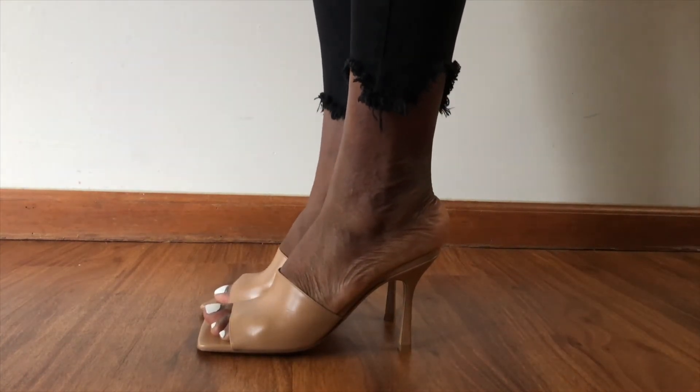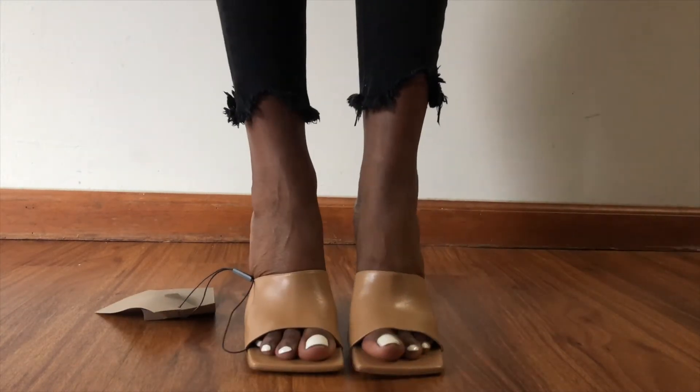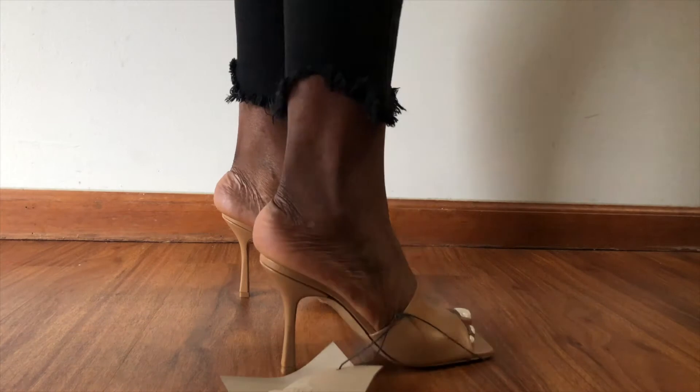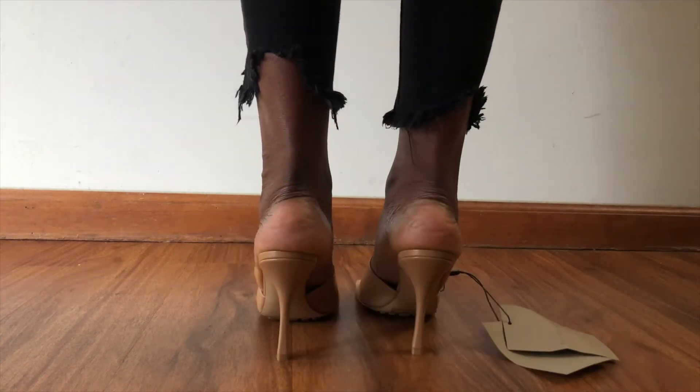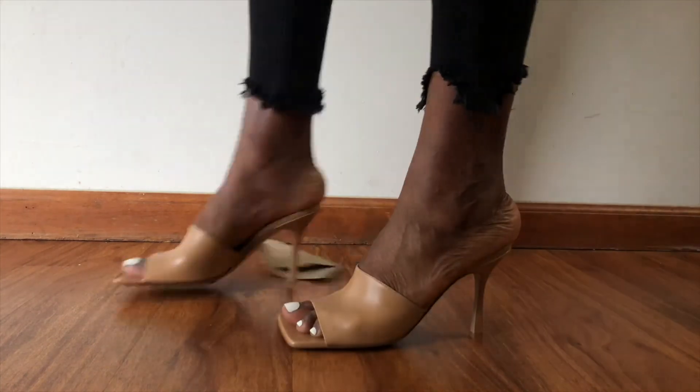Unfortunately, these shoes do not make me feel like a princess. My foot is hanging out. They're obviously cut small, and as much as I wanted to keep these, they are going to have to go back.